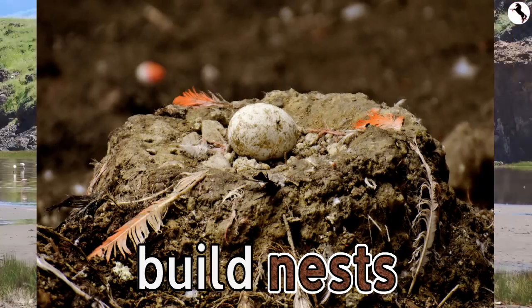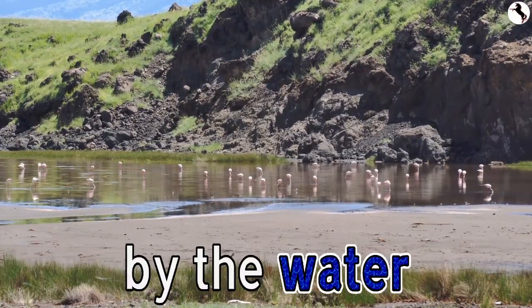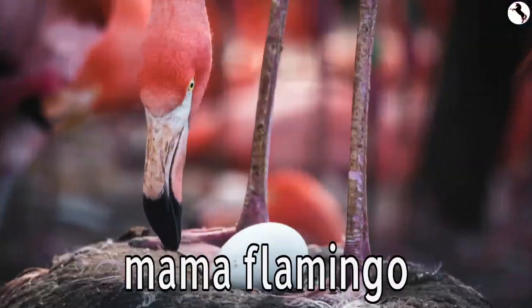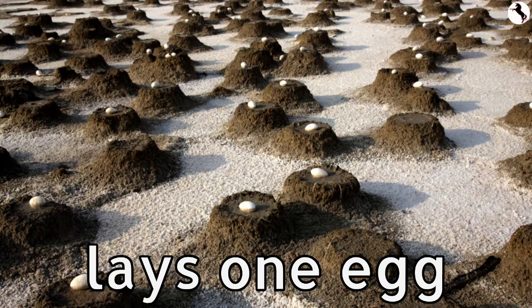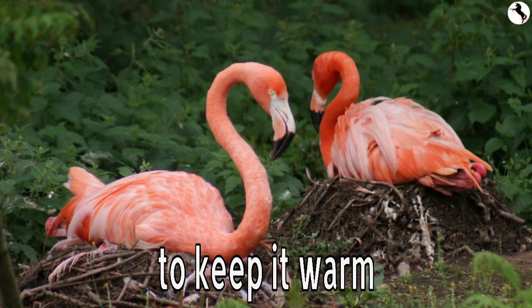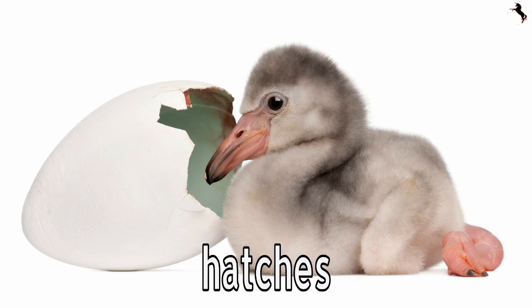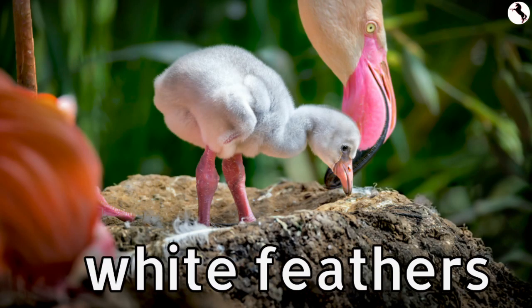Flamingos build nests in mounds of mud by the water. At the top of the mound, mama flamingo lays one egg. Mama and daddy flamingo take turns sitting on the egg to keep it warm. When the flamingo chick hatches, it has soft white and grey feathers.